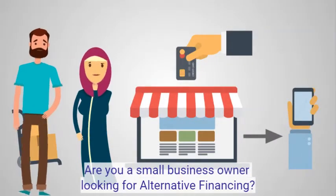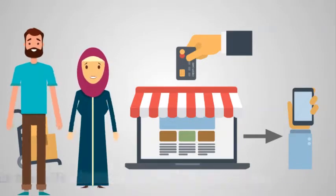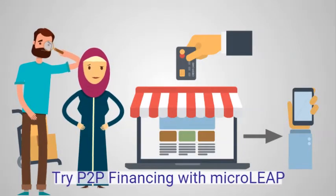Are you a small business owner looking for alternative financing? Try P2P financing with Microleaf.